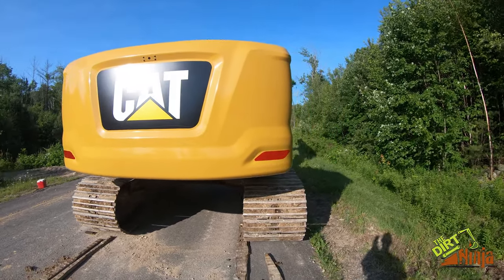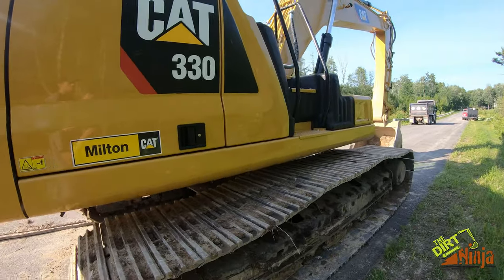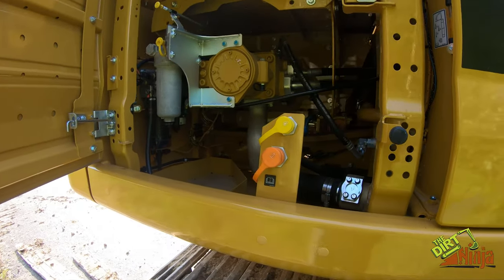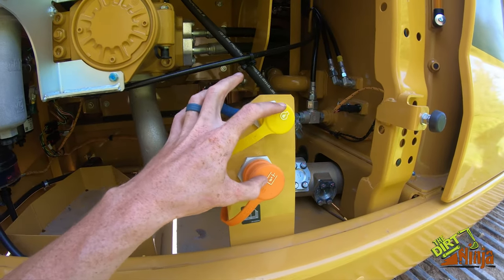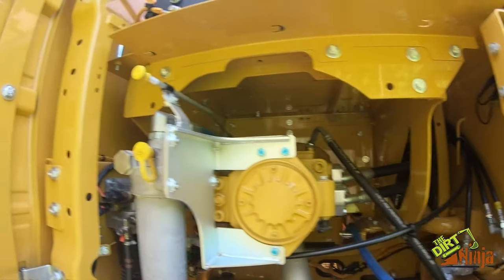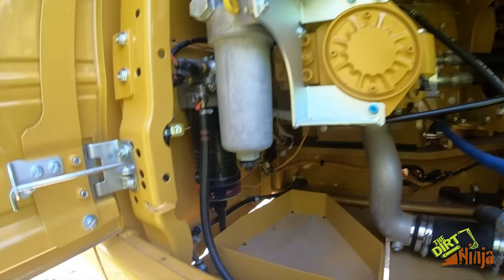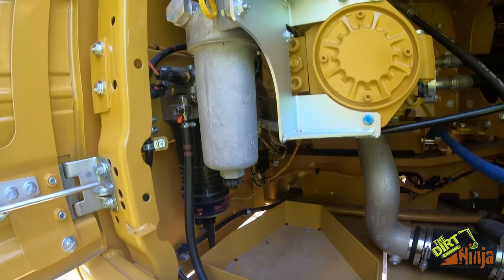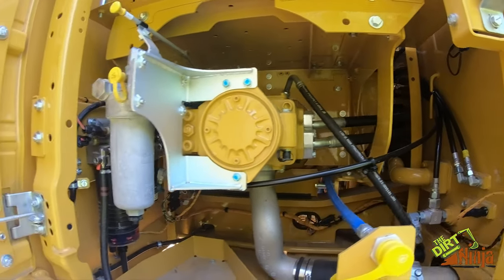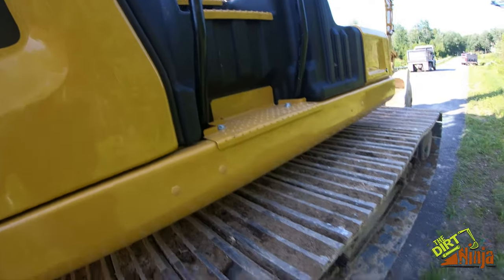Over on this side is where a lot of changes were made. There's a sight glass right here for hydraulic fluid, your oil dipstick right here, and there's also one up top that I'll show you. Filters are right here — this is a big change.